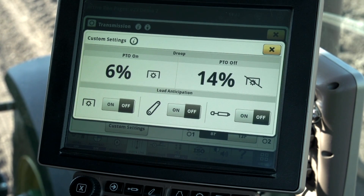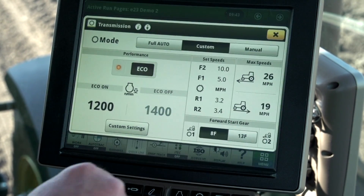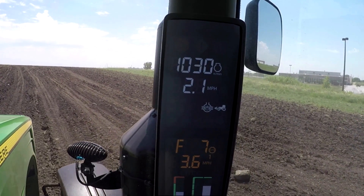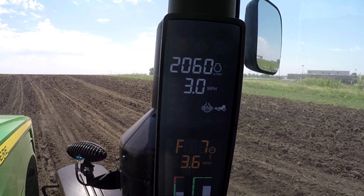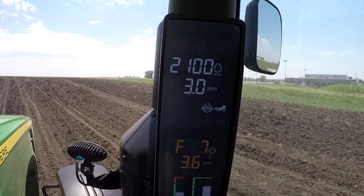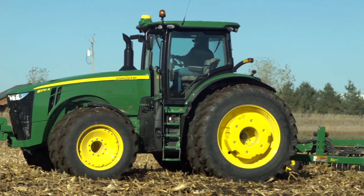The amount of the boost varies depending on the current engine speed and it is not adjustable. With load anticipation off for the SCV, watch on the corner post how the tractor responds as I complete a headland turn. With load anticipation off, there is no boost in engine speed when I activated the SCV and the tractor was slow to respond when the implement engaged the soil.